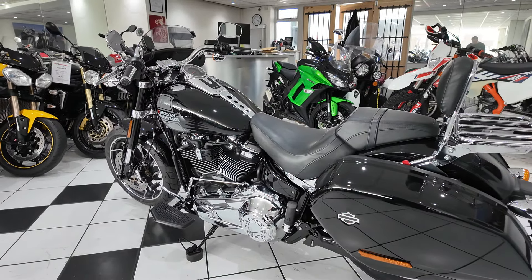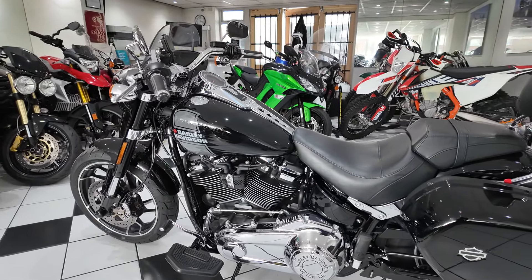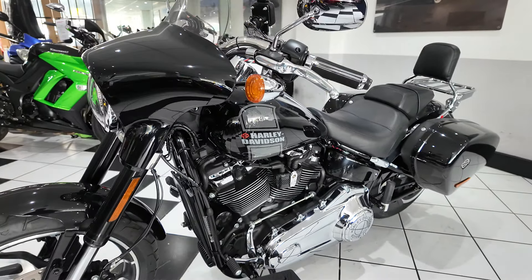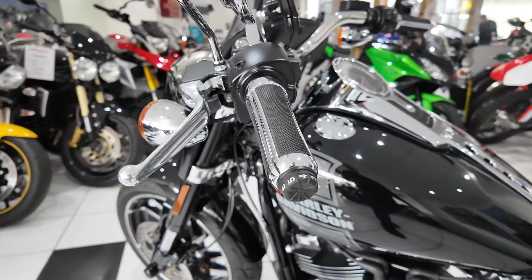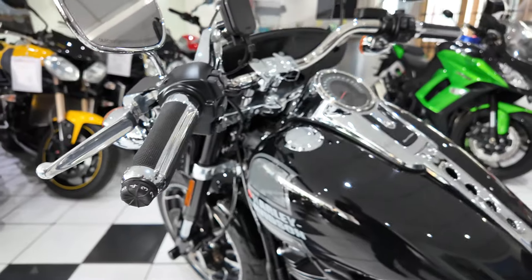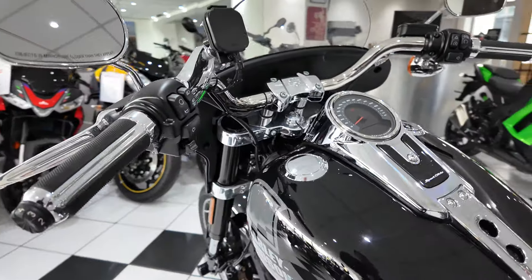A really lovely example — it's got Harley Davidson service history, that's three stamps in the service booklet: 2021, 2022 and 2023. There's also some real nice extras. I'll try and point out everything such as the Harley Davidson heater grips and the flush mount fuel filler cap.